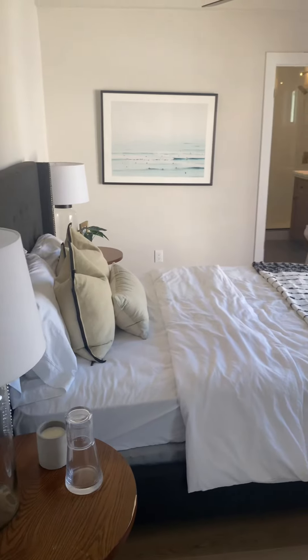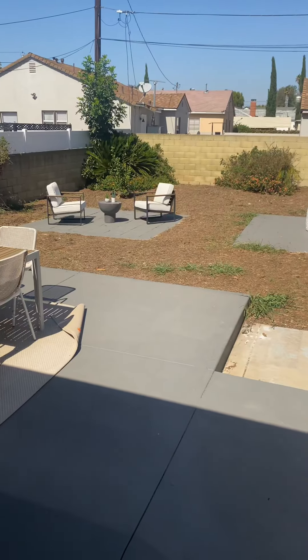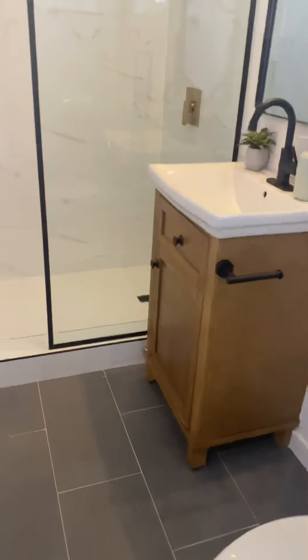We have a bedroom on this back side with a closet. Nice view outside looking pretty nice so far. Let's go into the bathroom — okay, nice.